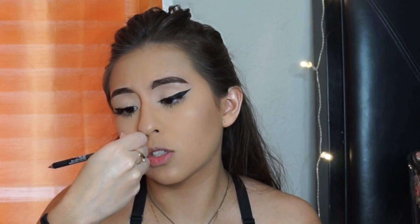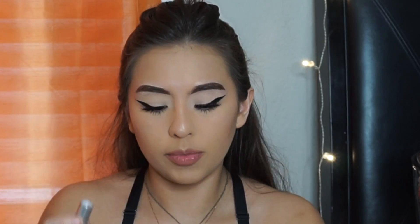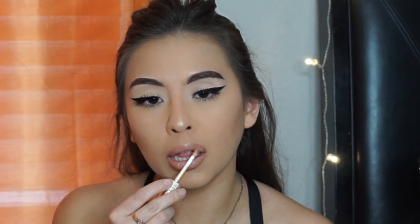This is the NYX Suede Matte Lip Liner — it's kind of new to me because I hadn't seen this before. Then I'm going to take the Creme de Nude by MAC, which isn't new, but it's a great everyday lip.